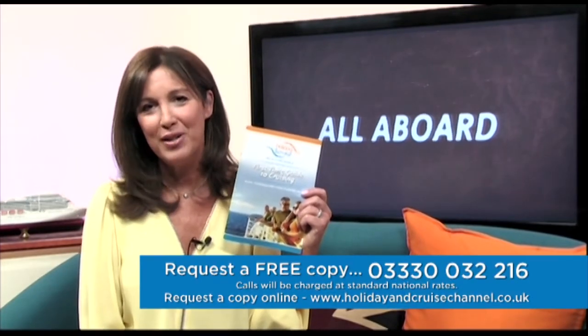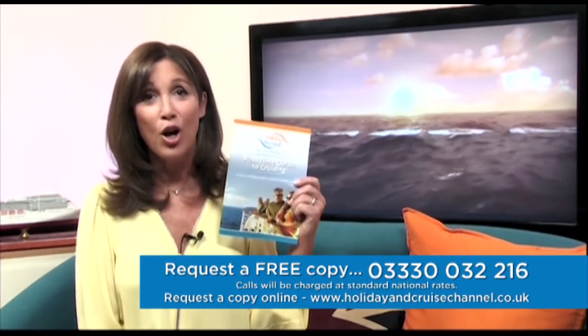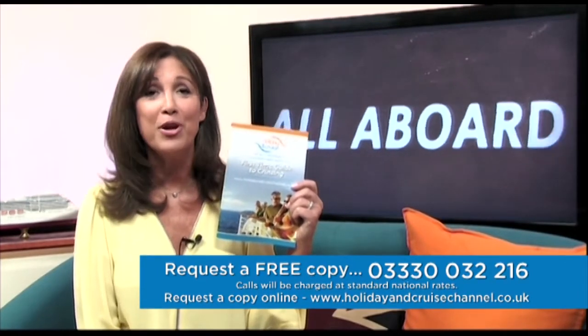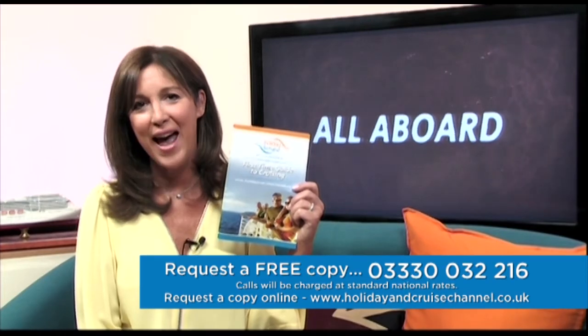Thanks Richard. A quick reminder that our first time guide to cruising is available to you absolutely free of charge. Give us a call on 03330 032 216 — calls will be charged at standard national rates. You can also request a copy through our website at www.holidayandcruisechannel.co.uk. Sadly that's all we have time for on this edition of All Aboard, but do join me next time when we'll be taking a look on board more cruise ships. Until then, goodbye.